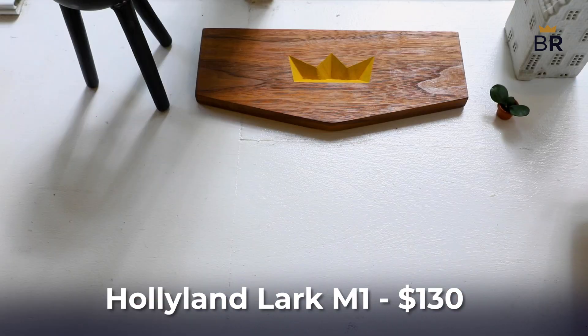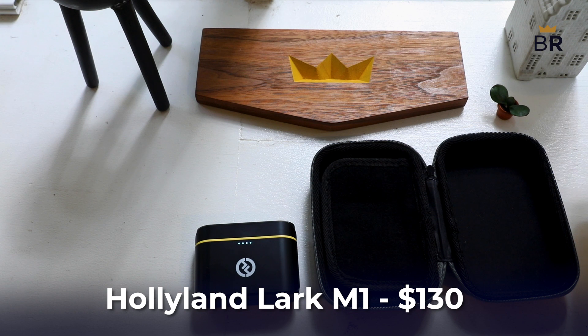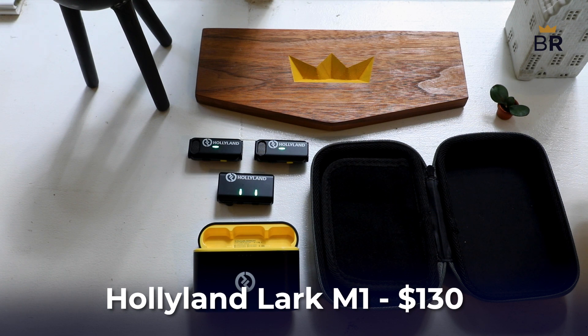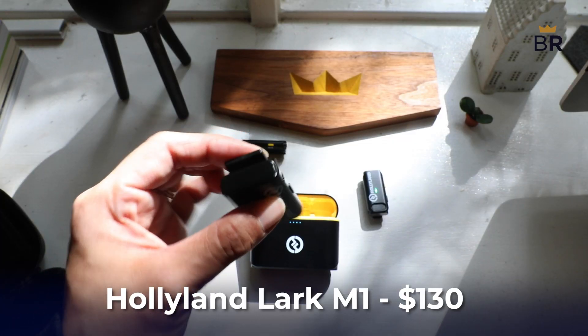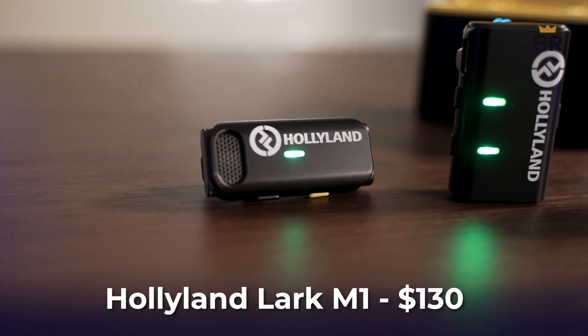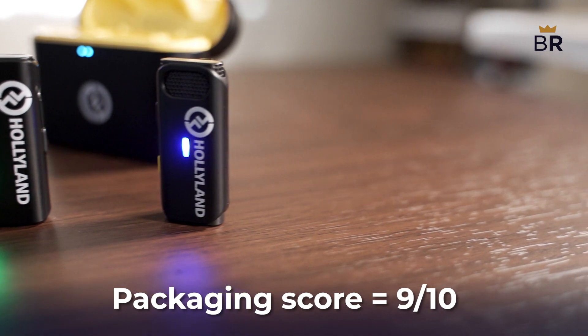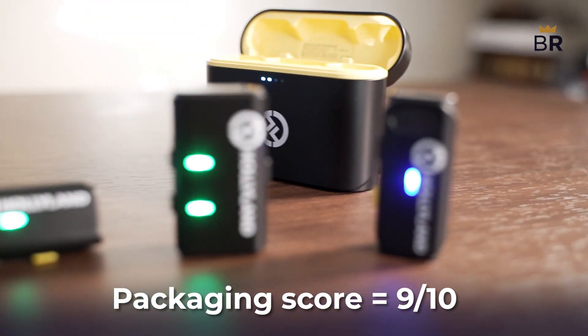10 out of 10. The Hollyland system we tested comes with one receiver, two transmitters with built-in microphones, two windscreens, one cable to record audio to a camera, one cable to record audio to computers and smartphones using a 3.5mm jack, and a charging case. It costs about $130. The only negative was the lack of adapters to record to USB-C and lightning devices, but those can be bought separately. So for all this, we give it a 9 out of 10.